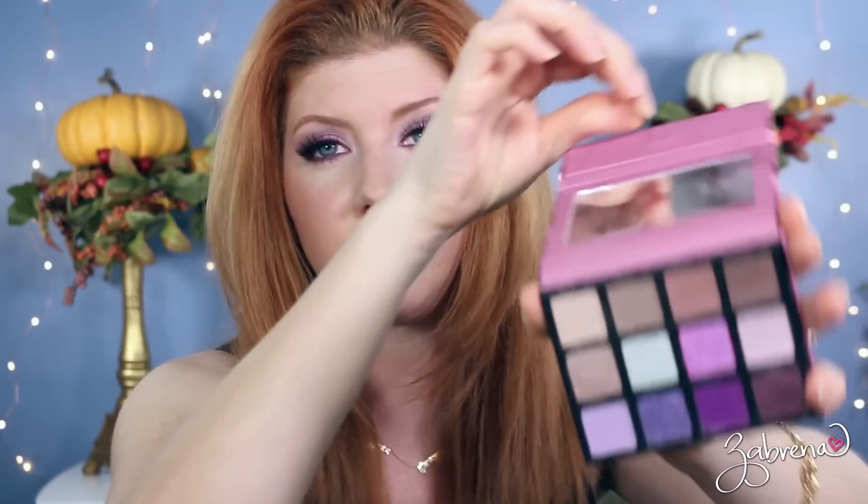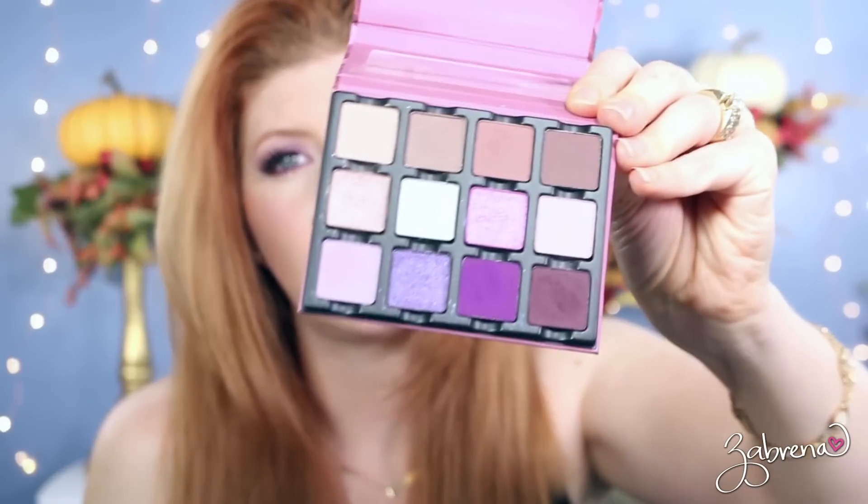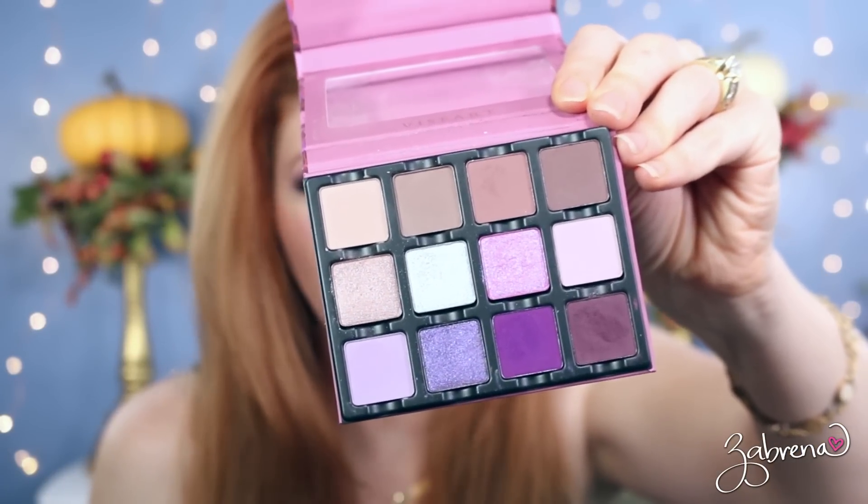If I were going to add in a purple palette — the only thing missing — it would be the Viseart palette, which is actually what I'm wearing on my eyes today. It's their Violette Entendu palette and it's a great little purple palette. Hard Candy also makes a really great purple palette that I was considering. I couldn't pick just one eyeshadow palette from each category — I'd probably keep these three and be really happy.